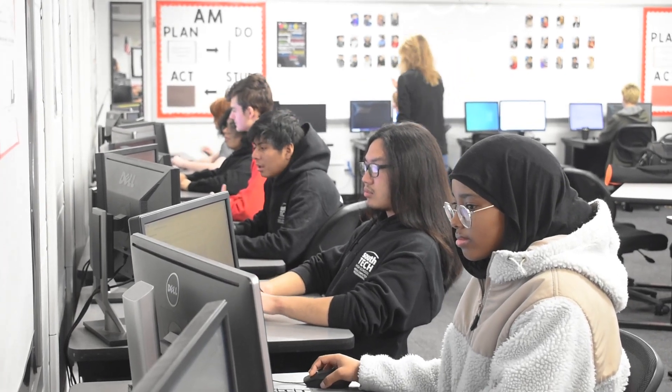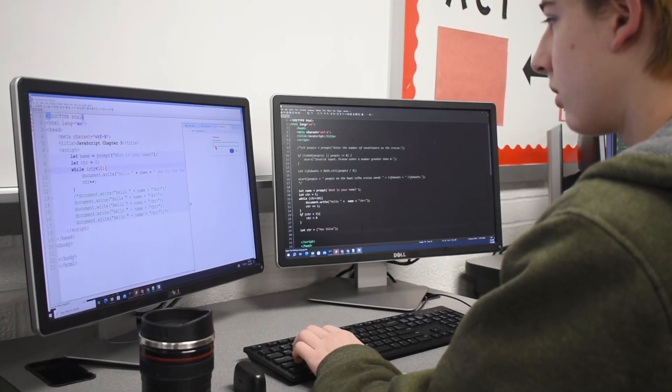The Web and Computer Programming class is a two-year program, so we have juniors in the morning and seniors in the afternoon. At the end of junior year, they will be very comfortable doing the front end of a website along with the coding behind the page, and then they will become certified in HTML, CSS, and JavaScript.